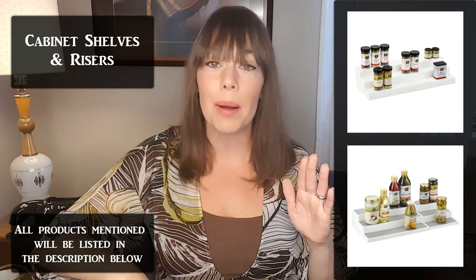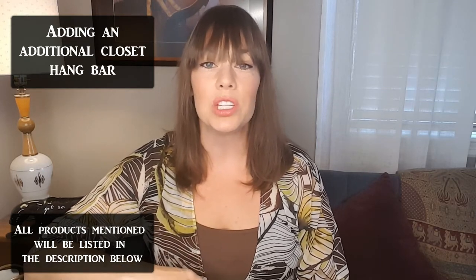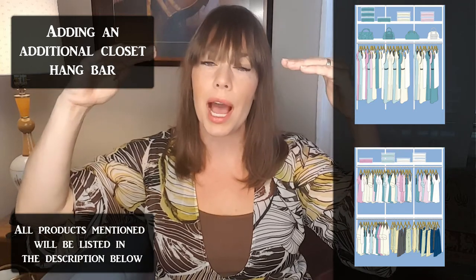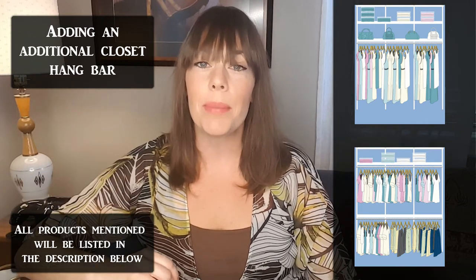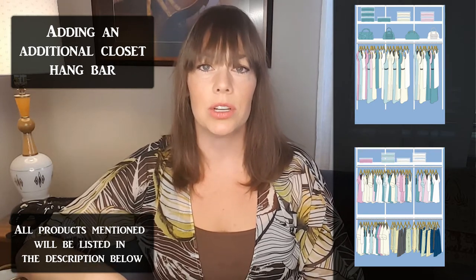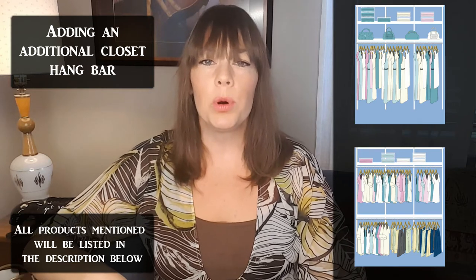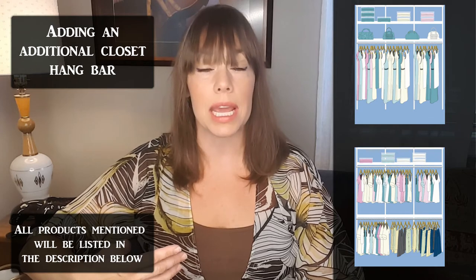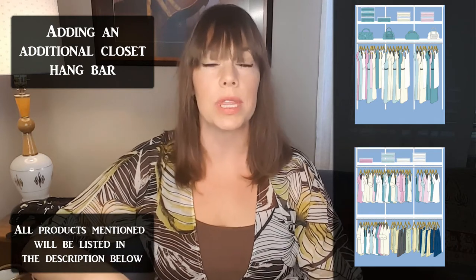When it comes to closets, a relatively easy and inexpensive way to gain more storage space without recreating the wheel is to move your shelf above the closet rod up and add an additional hang bar across the middle of the closet. This can double the amount of hanging space in a typical closet. It may cut down on the space for long items, but most people have more jeans, slacks, or shirts they want to hang versus dresses or long coats.